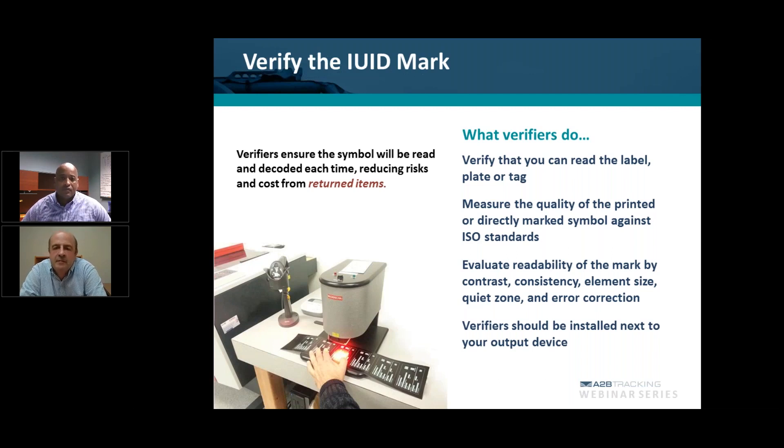One: a certificate of conformance report where the vendor has stated that the labels produced meet the standards for IUID compliance, MIL-STANDARD-130.